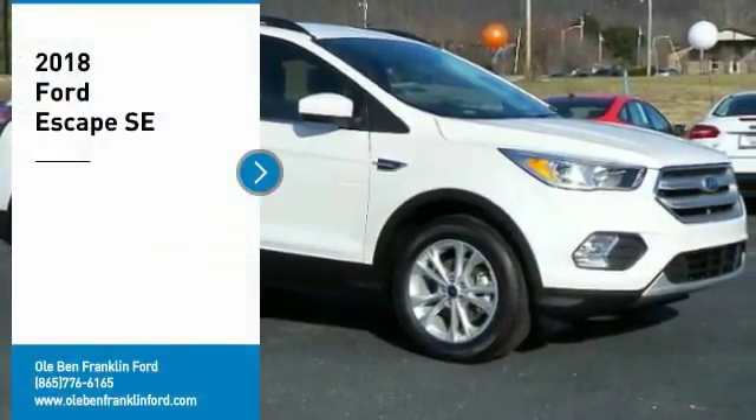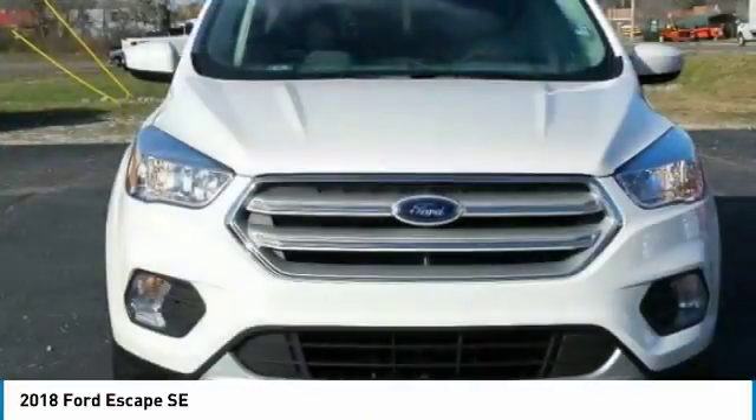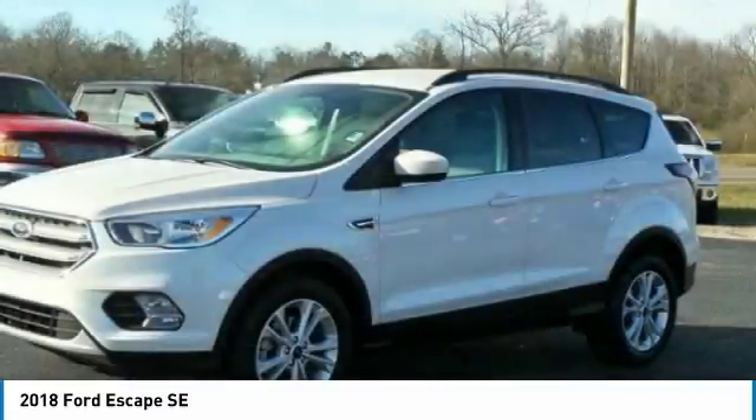Stop by and take a look at the 2018 Escape. Gas engines flex, tow, sip, and go with Ford Escape.